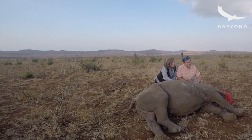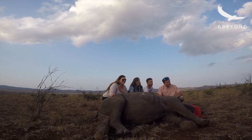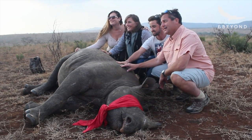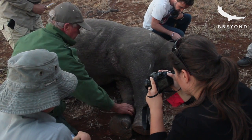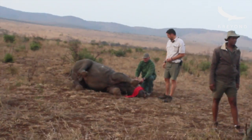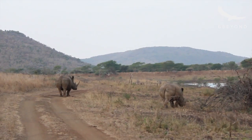Once that's all complete, there's obviously time for guests to touch and interact with the rhino, take photographs, ask questions. We wake the rhino up, and if it's a young calf like we do mostly, we'll hopefully watch it join up with the mom.